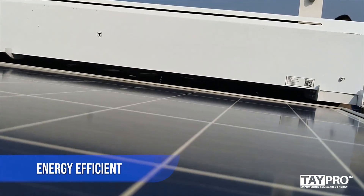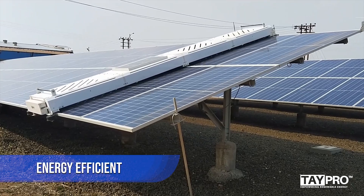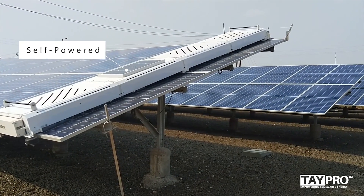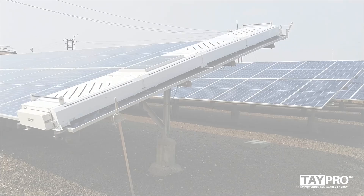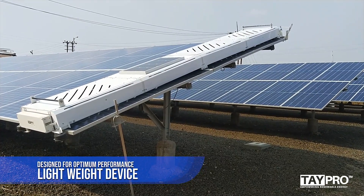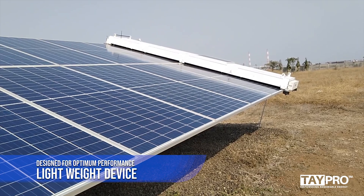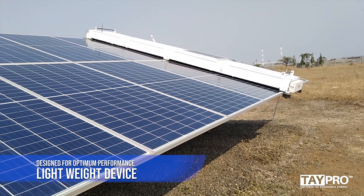This solar panel cleaning solution from Tapro costs less and is a more efficient and reliable solution than traditional cleaning methods currently available in the Indian market. Its onboard monocrystalline solar module charges batteries in peak sun hours, requiring no external power — a lightweight and energy-efficient device with scratch-free technology that cleans solar modules without damaging solar panel glass.